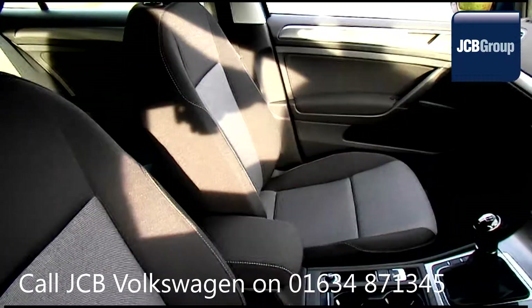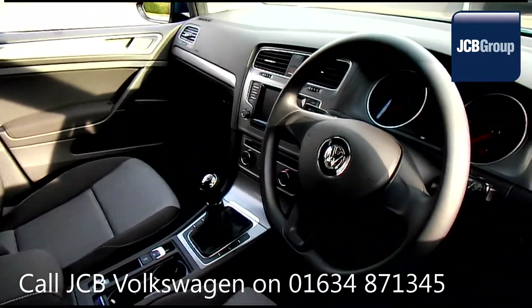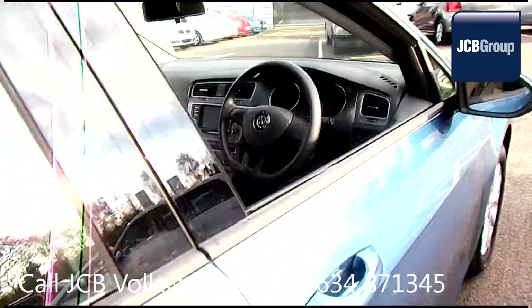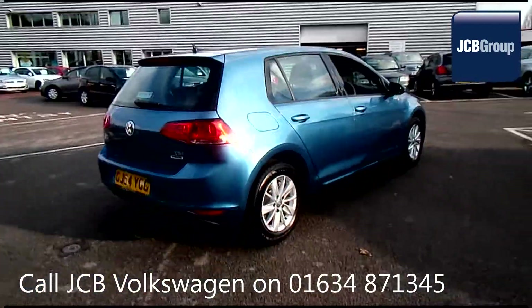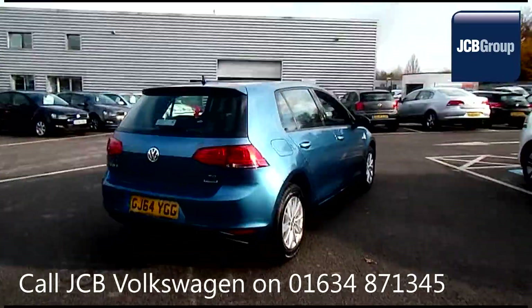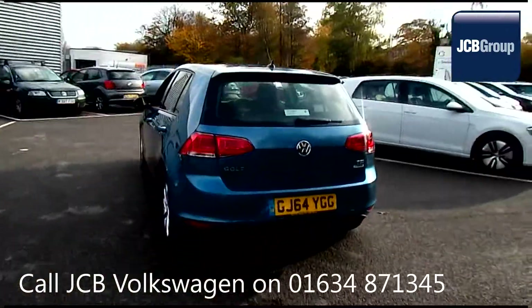Our skilled Volkswagen trained technicians carry out a thorough workshop and test drive inspection of every used car. 142 checks are made before it becomes a DASVILT Auto used car. Any faults identified are fixed using Volkswagen genuine parts. Only then can it be part of the approved used car program.